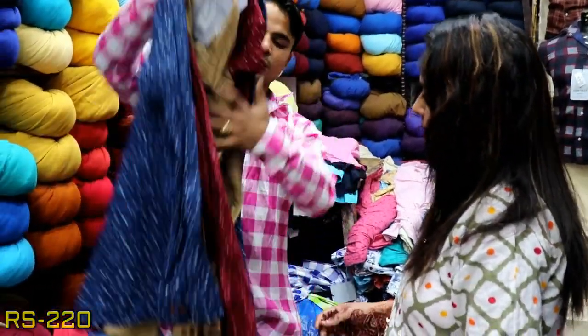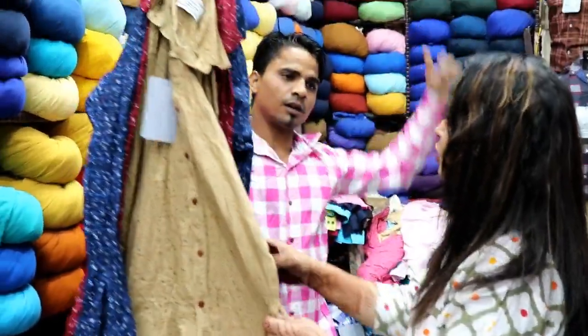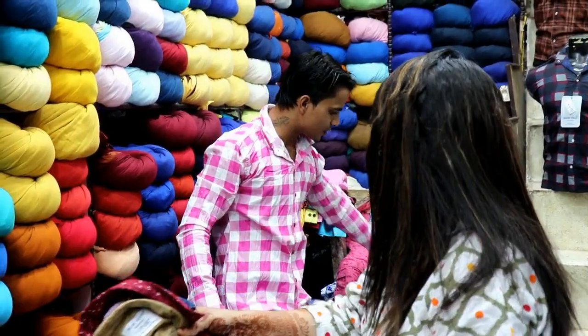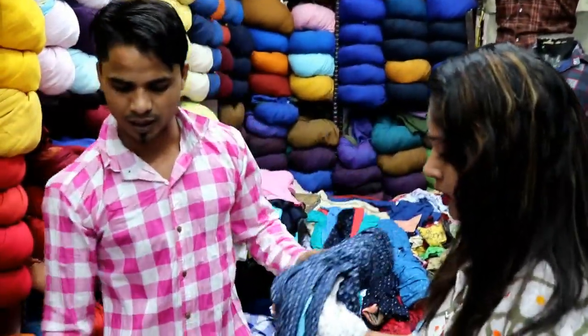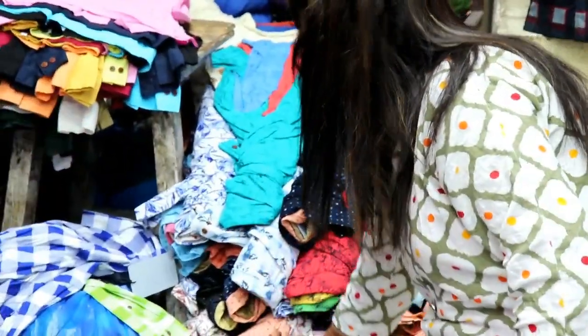In the Rs. 220 range, you get a set of 50 collections, with 3 colors per set. You will get a lot of different designs in this range. Dharminder Ji shows another color to the camera — the designs are very nicely printed.